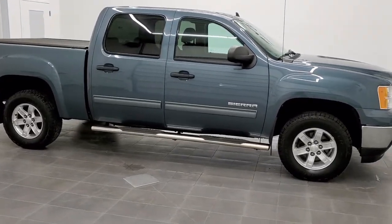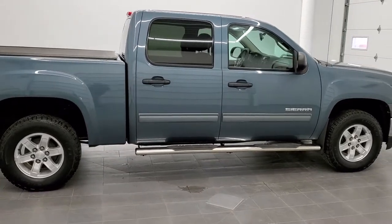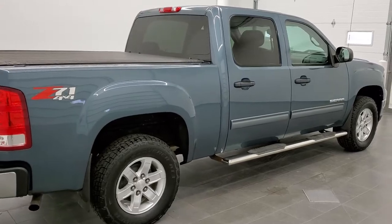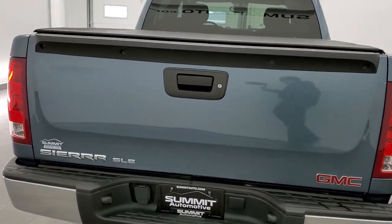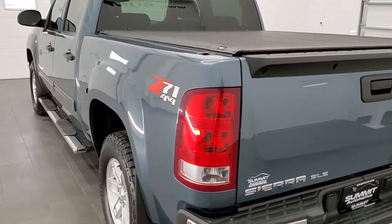This is stock number 11325A. We are here at Summit Automotive in Fond du Lac, Wisconsin, your new and used light duty truck headquarters. Today we are checking out this exceptionally clean 2012 GMC Sierra 1500 Crew Cab Short Box SLE1 with the Z71 off-road suspension package.